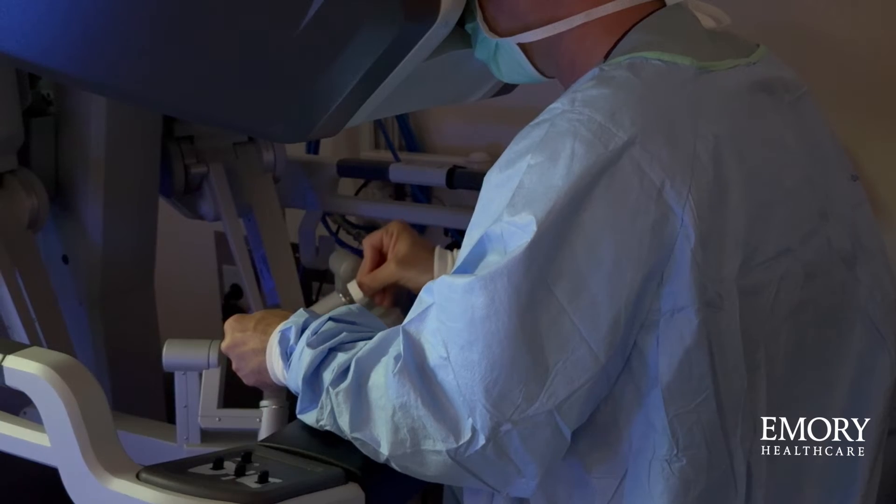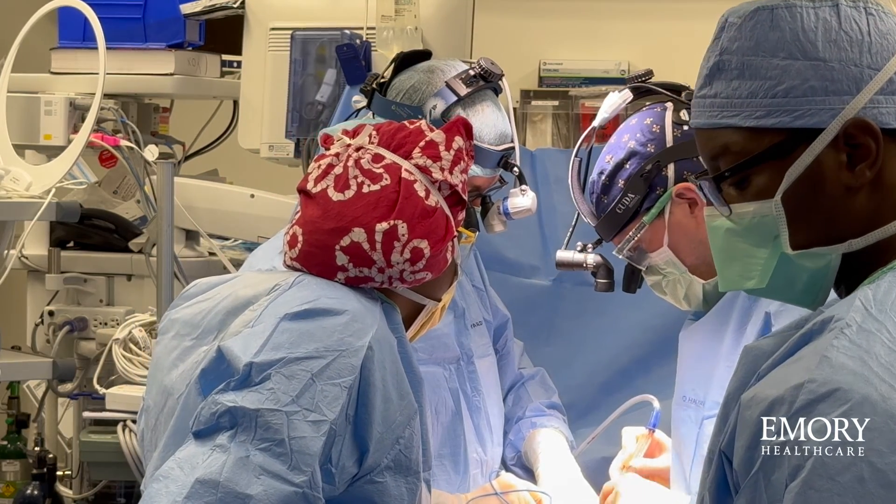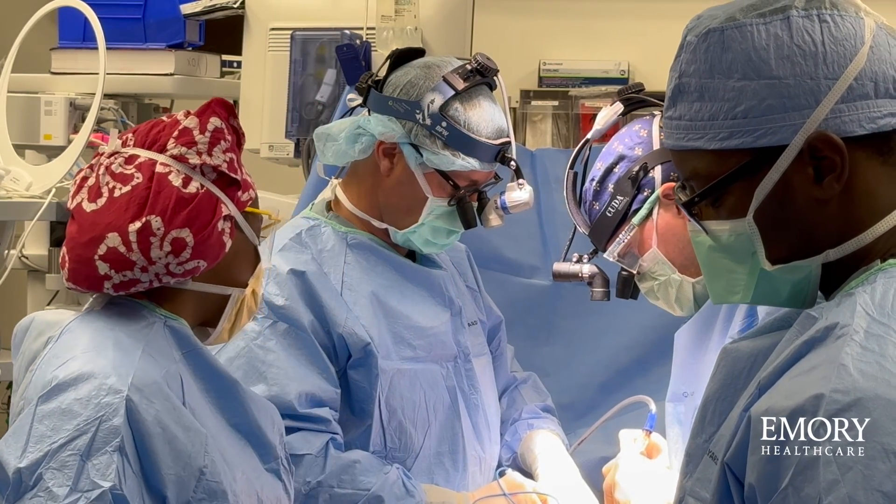Typically surgery lasts anywhere from three to four hours. You're completely under general anesthesia for this procedure. After surgery, you'll go to the intensive care unit for typically just one night, and you'll be in the hospital usually about three days.